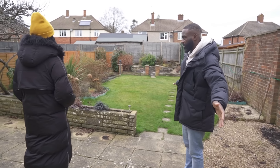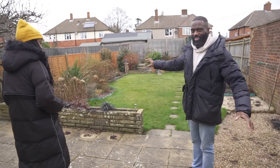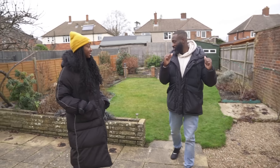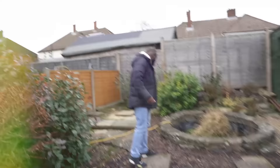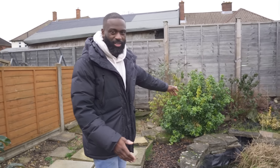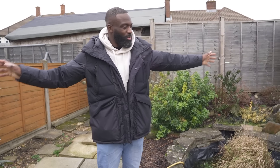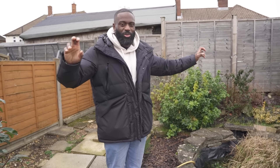Good garden space. All of this is going — we just want grass. Let's go right to the back because this is the pièce de résistance. Imagine this back wall spanning the width — it's going to be the open plan gym and office studio. I'm going to build it.